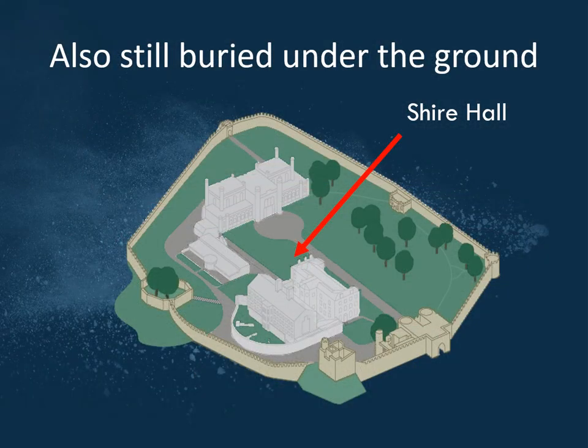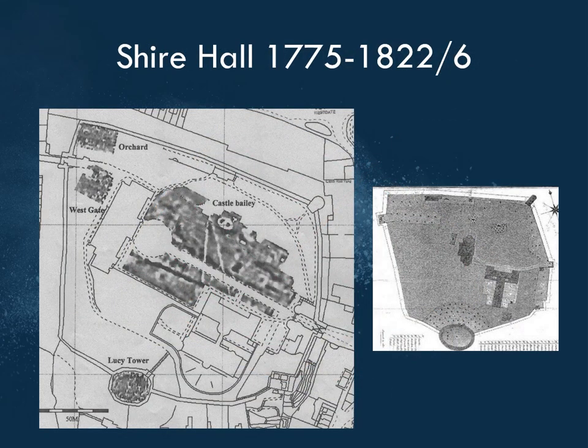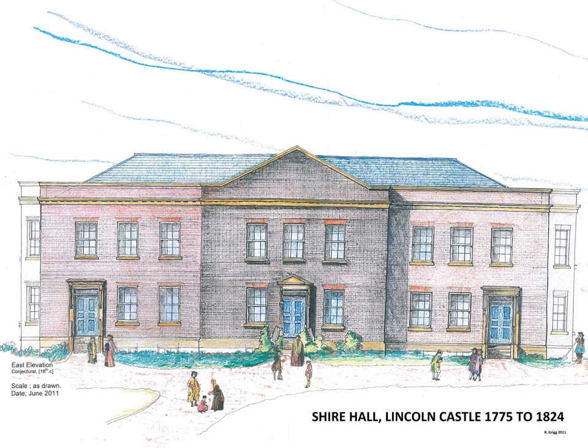What else is buried under the ground? The old Shire Hall. We've got the Crown Court, but in front of that was the Shire Hall which administered local matters. It also appears on the geophysics and on old plans, with bays on either end. We know from small drawings on older plans and descriptions of the building — and knowing what buildings of that period looked like — we can work out roughly what it looked like. And my dad has done another lovely drawing of what the Shire Hall might have looked like.